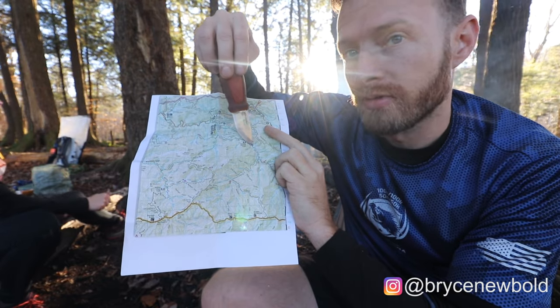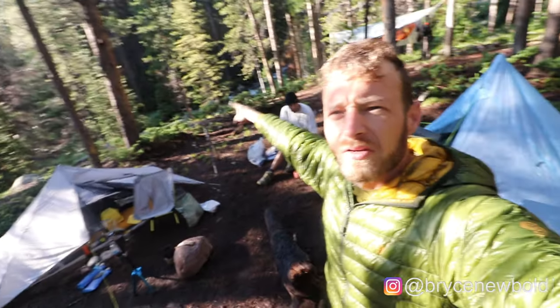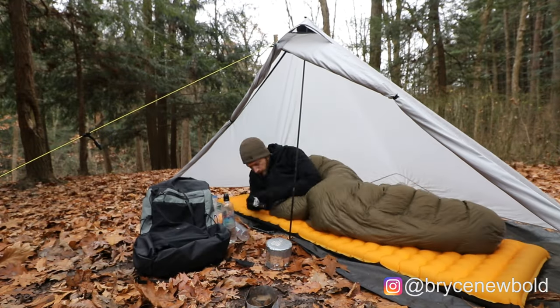Hey guys, welcome back to the channel. If you are new here, my name is Bryce. I'm a backpacker, I do a lot of trips, I make a lot of videos. Today I really wanted to talk to you about down jackets and puffy jackets — and that's actually a lie because I just bought a new one and I just wanted a reason to talk about it. We're going to go over down jackets, pretty much everything I know and a lot of my recommendations when buying a down jacket.